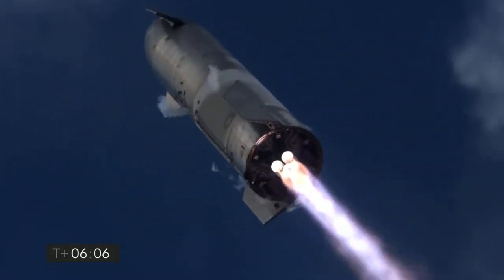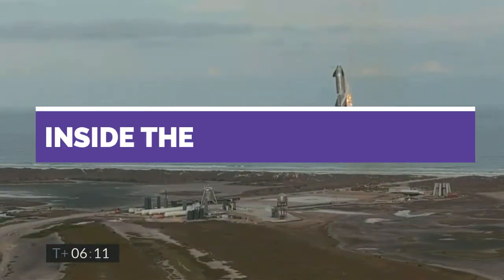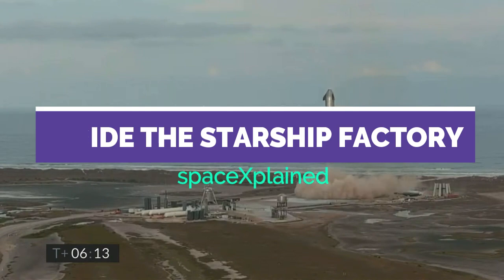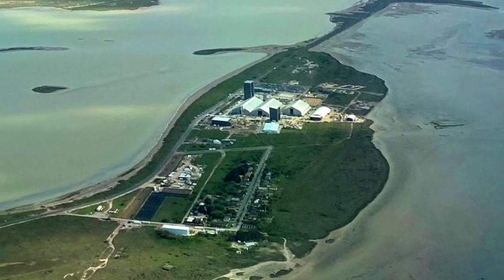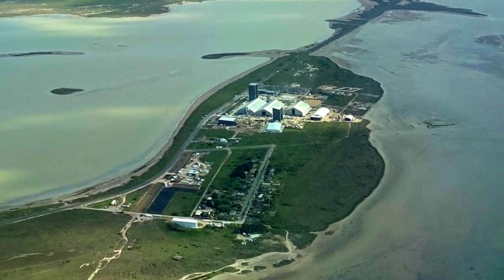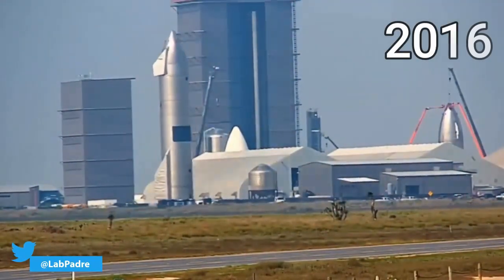So in this video, we'll dive inside SpaceX's Starship factory and see how these massive prototypes are actually produced. SpaceX acquired the current land in Boca Chica in 2014, and the construction for the manufacturing and testing facilities began way back in 2016.